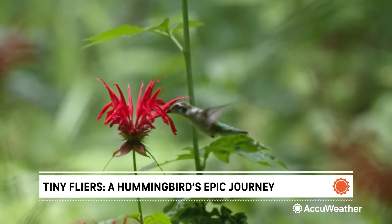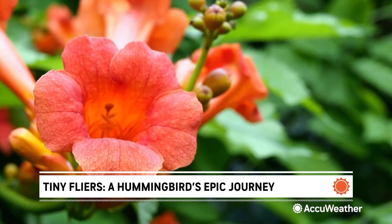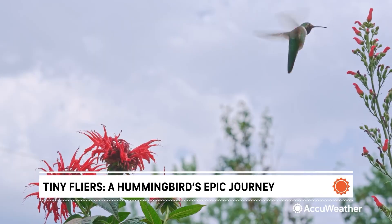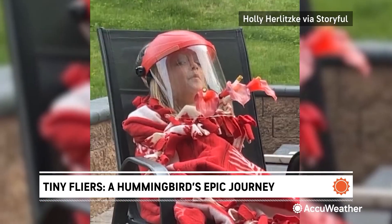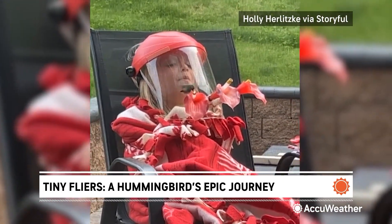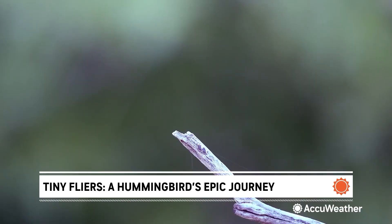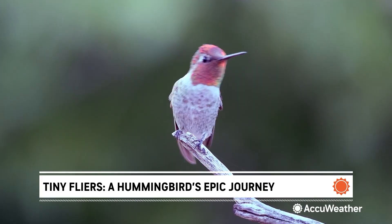And don't stop there. Plant native flowers like bee balm and trumpet vine. These give hummingbirds natural nectar and nesting material they'll need through the summer. And if you don't want to miss a moment, tech can help — smart cameras like Hummingview live-stream activity right from your backyard.